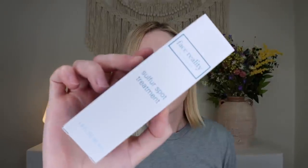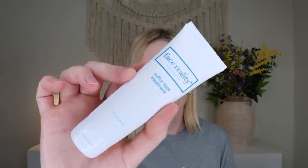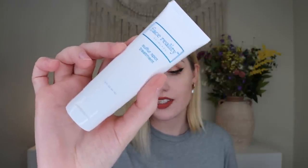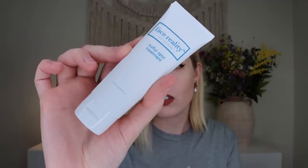Up next is a product from Face Reality Skincare — this is their Sulfur Spot Treatment, retailing for $31. This is a gentle yet potent combination of 6% sulfur and an innovative peptide that provides a quick fix for angry blemishes with invisible application. You add a small amount to breakouts after applying serums and acne medications, wait one to two minutes for it to dry, then follow with moisturizer and sunscreen. I don't get a lot of acne that requires this, but it's always good to have on hand for bad moments.